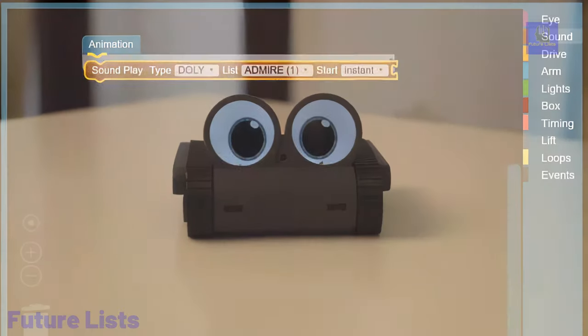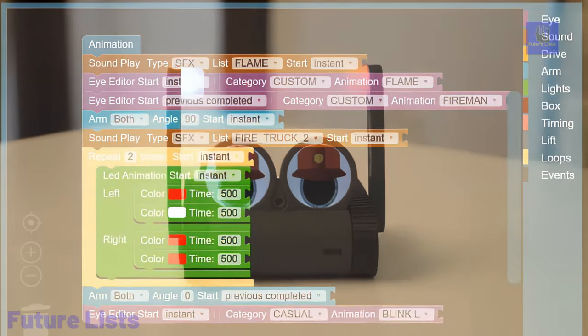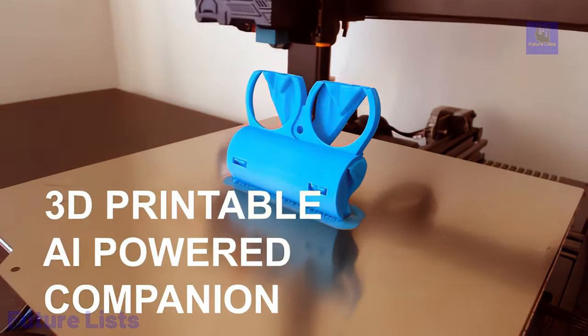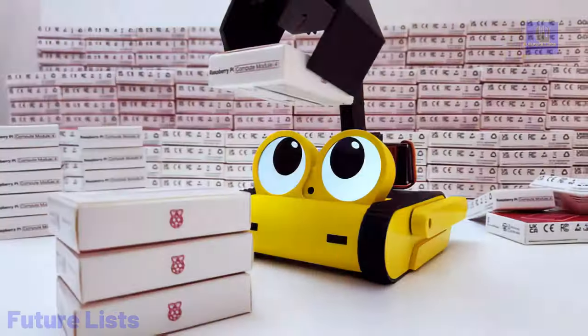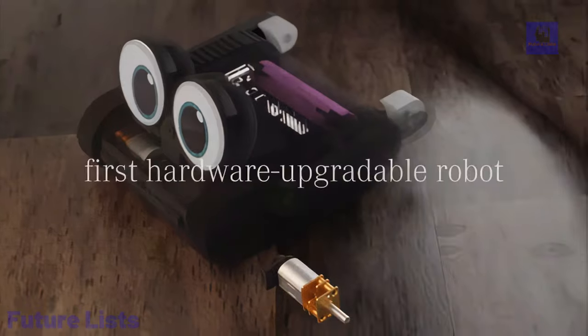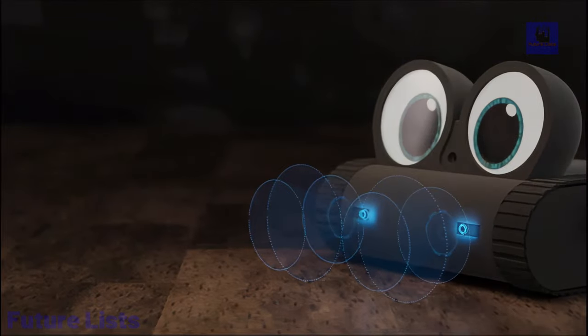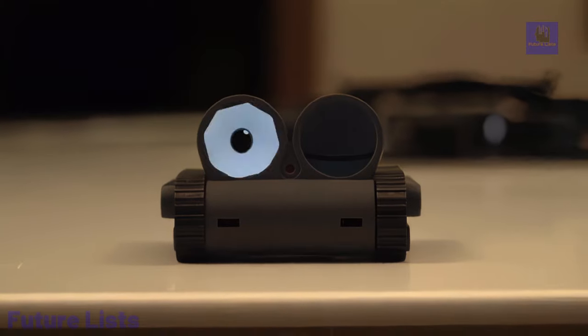Its open hardware design allows for customization, while its commitment to privacy ensures secure, local processing of user data. Dolly serves as a versatile personal assistant and educational tool, promoting coding skills and critical thinking. With its futuristic specifications and emphasis on user experience, Dolly represents the pinnacle of AI-powered robotics for the modern era.